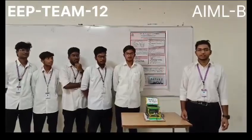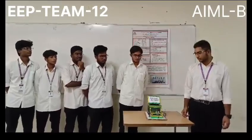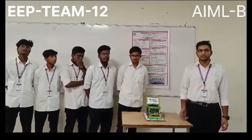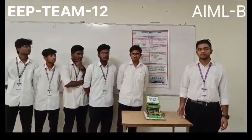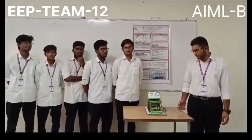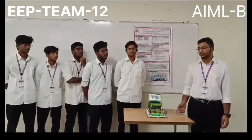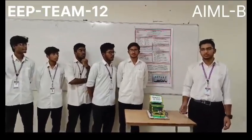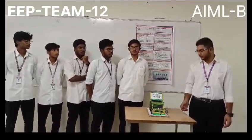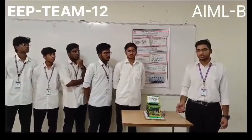Greetings to the viewers. We have developed a car safety system which we have named IntelliDrive. It is a car safety system which has multiple functionalities such as alcohol detection, speed detection, and a fingerprint sensor for a security system. There are currently many manufacturing companies which have many of these features, but we have certain special features such as alcohol detection and fingerprint sensor detection. This helps in reducing road violence further.